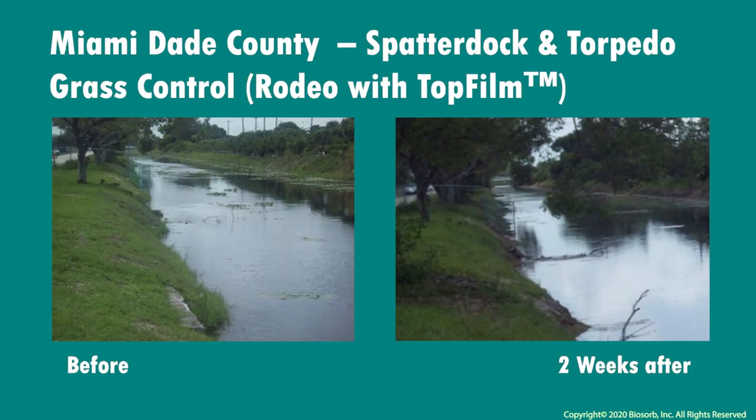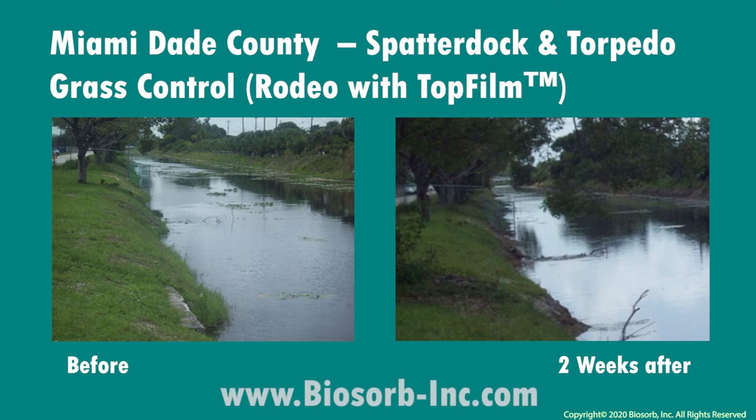Miami also shared some results that they found in controlling spatter dock and torpedo grass with herbicide combined with top film. Just four weeks later and the canal is clear.